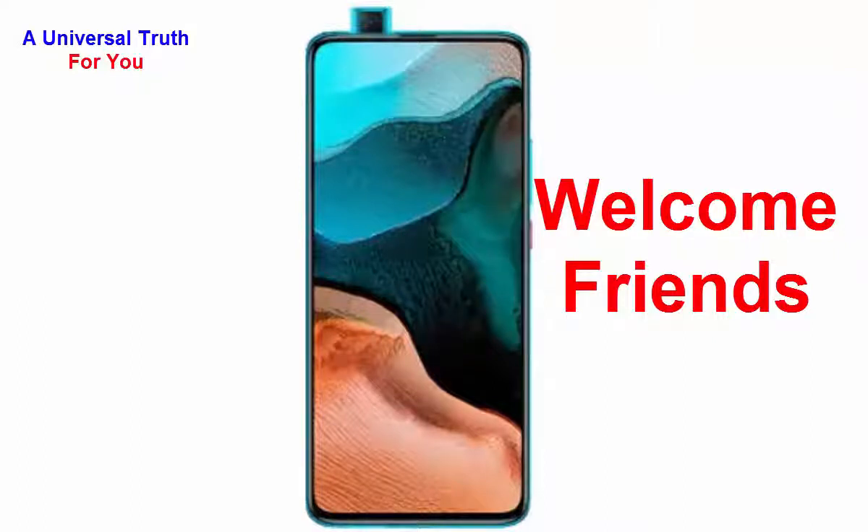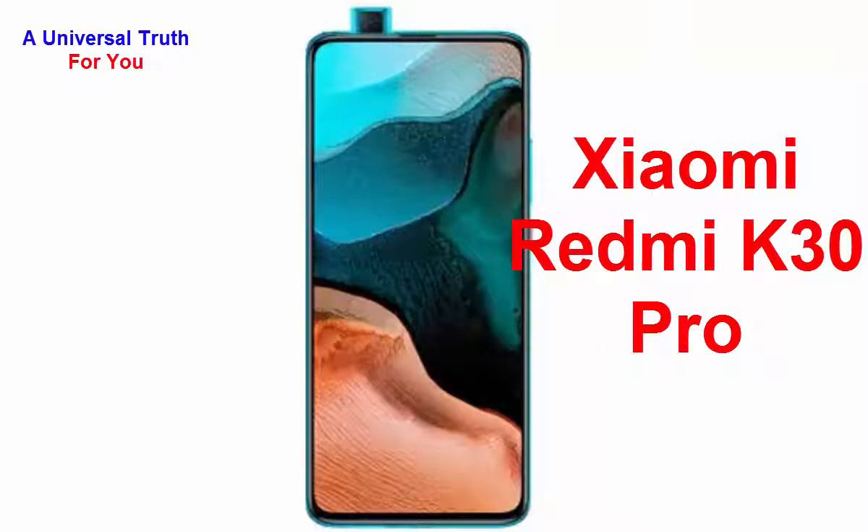Welcome friends, today I'm here to show you a new smartphone: the Xiaomi Redmi K30 Pro. Let's get started. First of all, let's discuss its general overview. The brand name of this smartphone is Xiaomi.